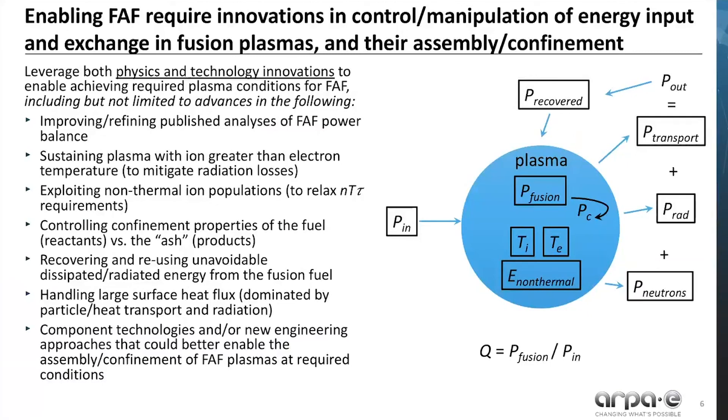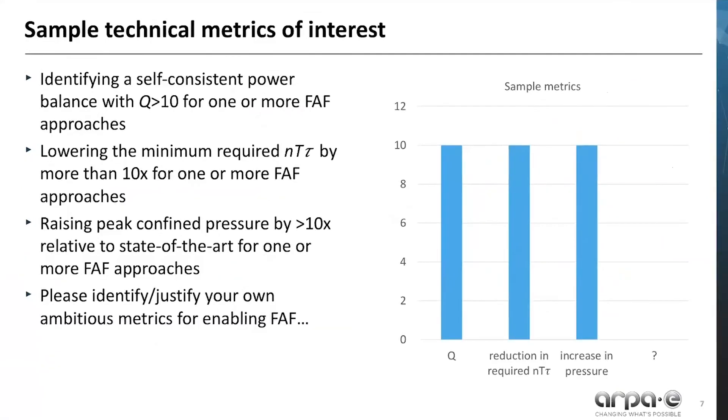This slide lists many examples of the R&D needs that could help enable FAF. This slide shows some sample technical metrics of interest. For example, identifying a self-consistent power balance with scientific energy gain greater than 10, lowering the minimum required triple product by more than a factor of 10, raising the peak confined pressure by a factor of 10 or greater. We also encourage you to identify and justify your own ambitious metrics that could help enable fusion with advanced fuels.